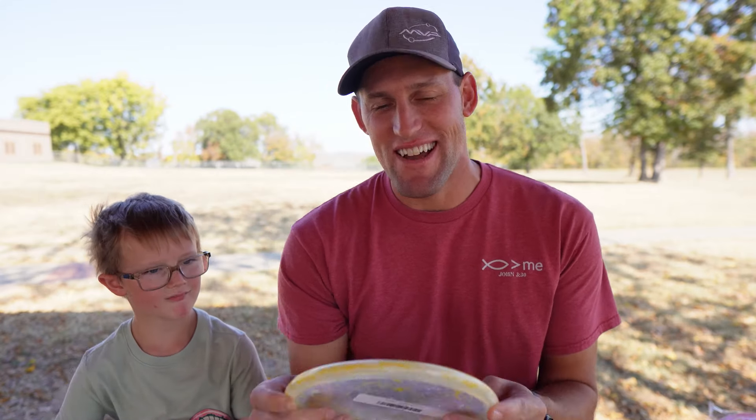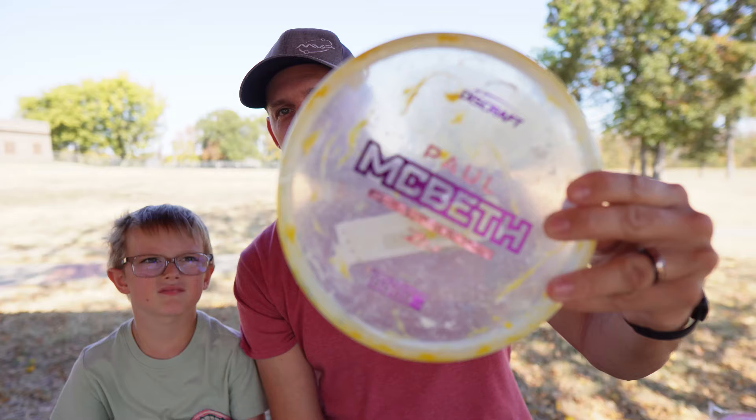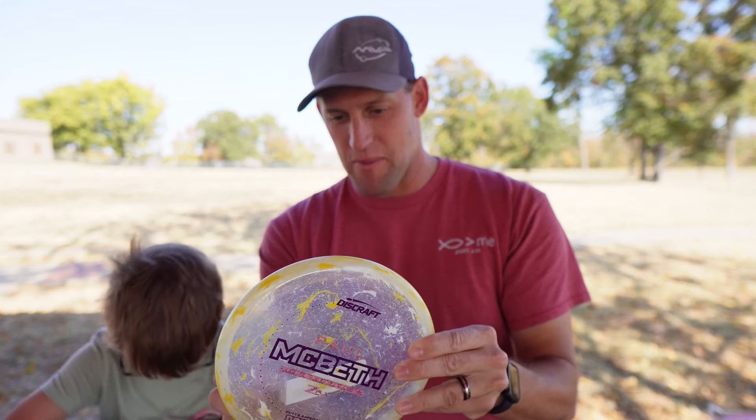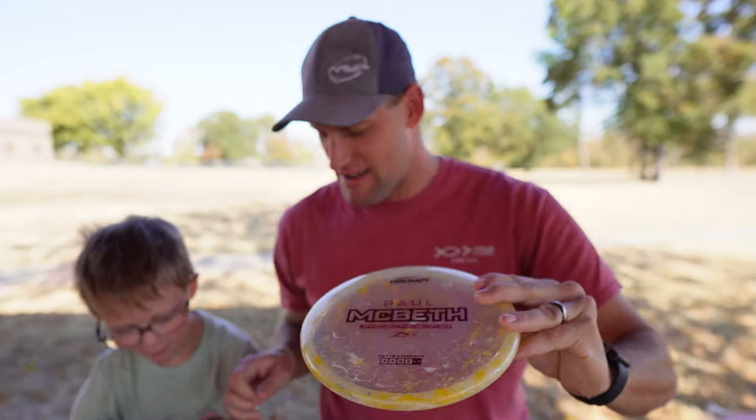I got another Jawbreaker Paul Macbeth - this feels like a Kratos. I've never thrown one of these but I will be throwing these for sure.